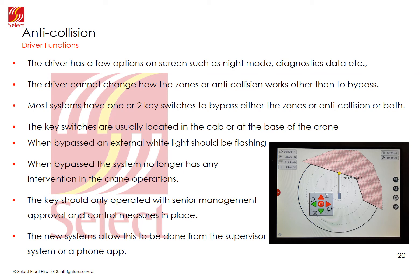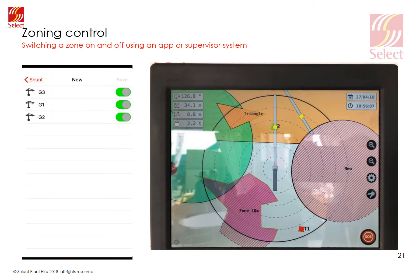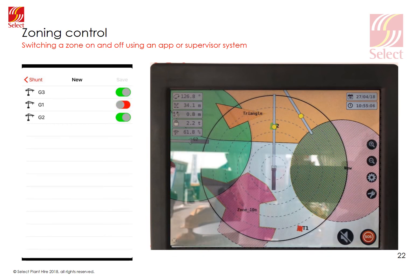When the system is bypassed, there should be a flashing white light usually located below the cab, to warn all operatives on site that the crane has no restrictions on its working position. The system cannot stop the crane — only give audible and visual warnings to the driver. Operating the bypass should only be done with the correct controls in place, usually requiring permission from site management, and often the bypass key will be located in an office. Newer systems allow the bypass to be operated from the supervisor system or an app with a secure login.